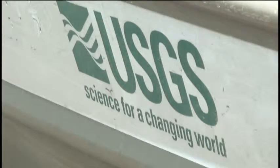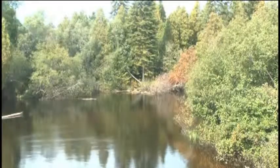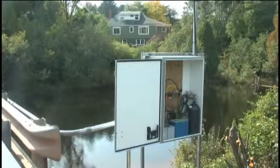The project costs $23,500 and it should be finished in the next few weeks. It'll become part of a national network of stream gauges that are used for water management and flood prediction.